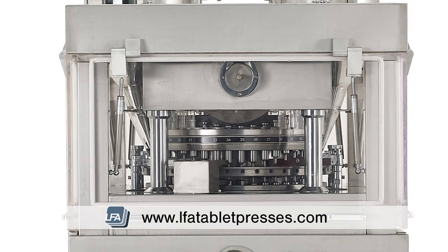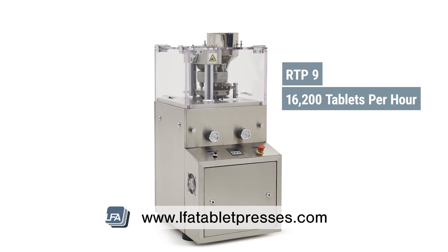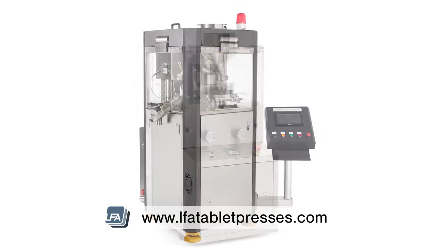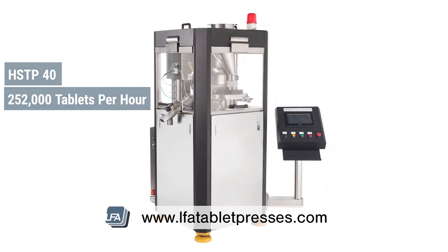Our RTP range can offer a wide selection of choice, from our RTP9 which can produce 16,200 tablets per hour, up to our HSTP40 which can produce an impressive 252,000 tablets per hour.